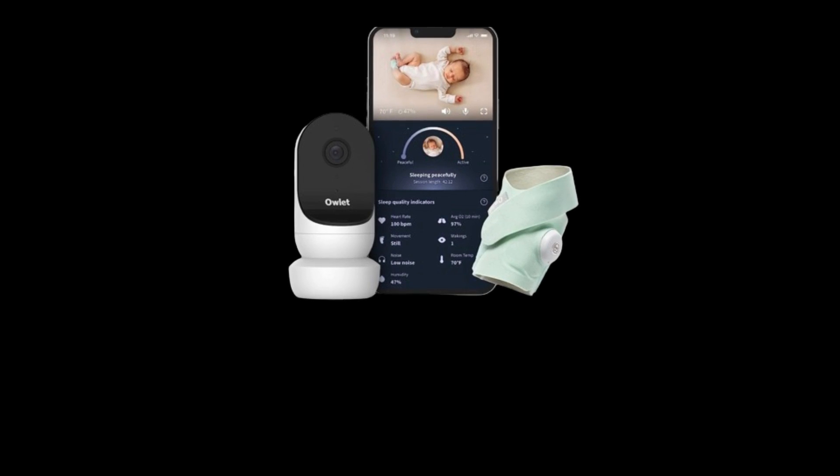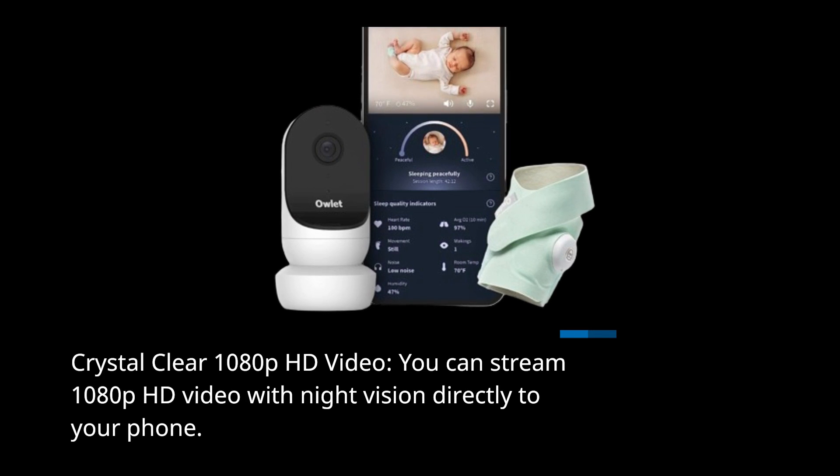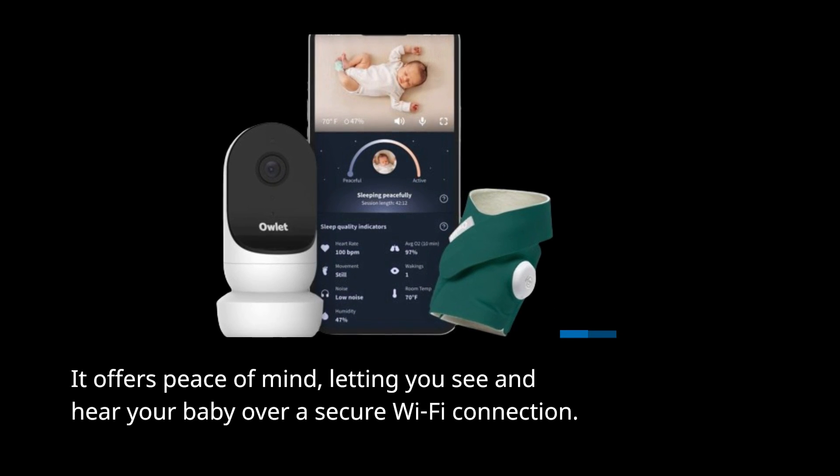Crystal Clear 1080p HD Video: you can stream 1080p HD video with night vision directly to your phone. It offers peace of mind, letting you see and hear your baby over a secure Wi-Fi connection.